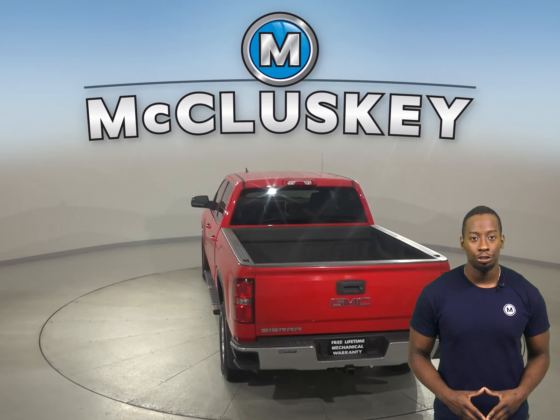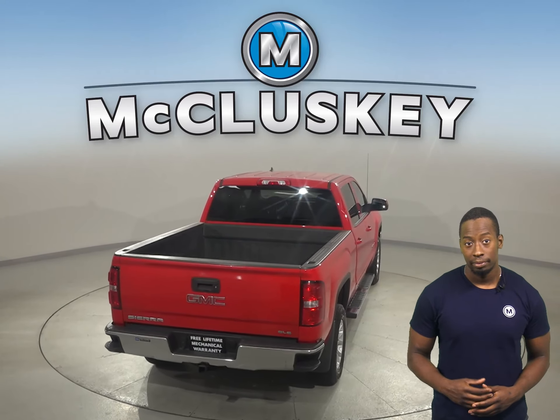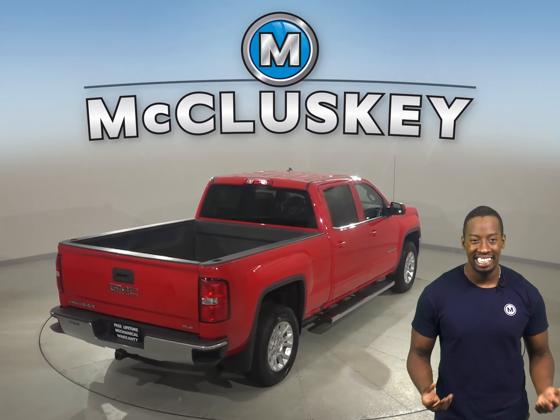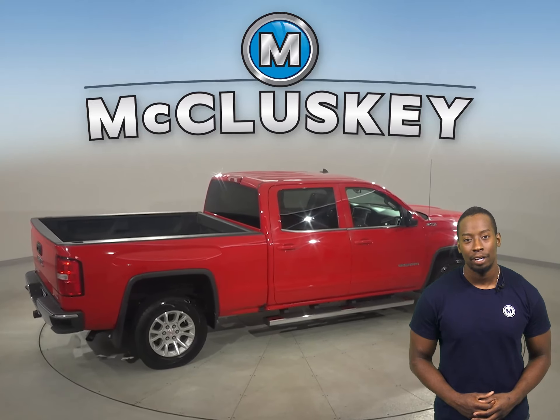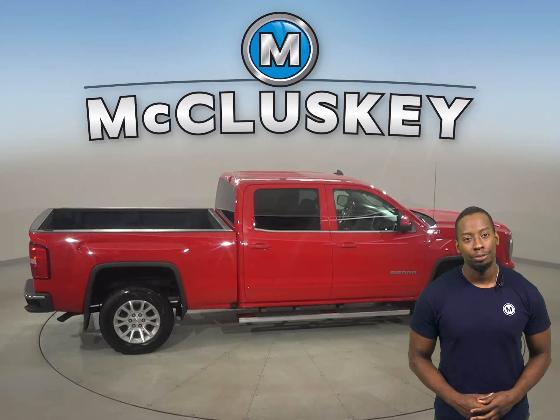This Sierra also has leather seating that is capable of being powered and heated. This truck is four-wheel drive and also includes a backup camera, a tow package, and a remote start.